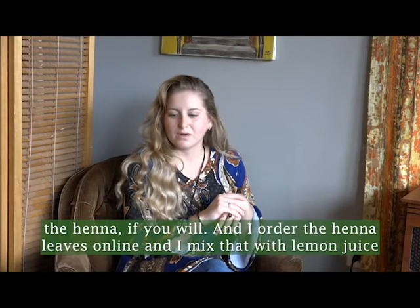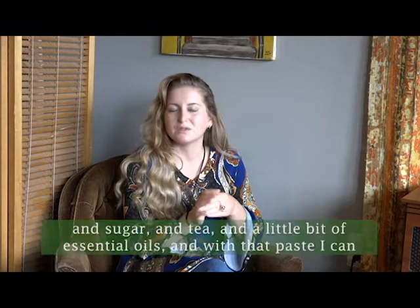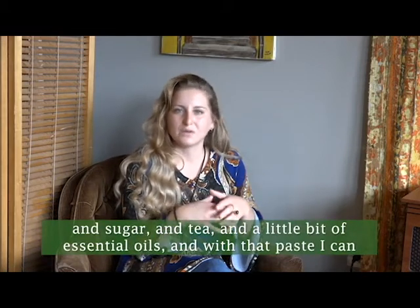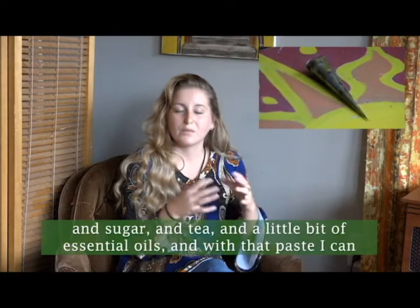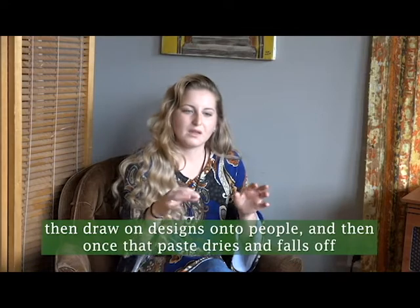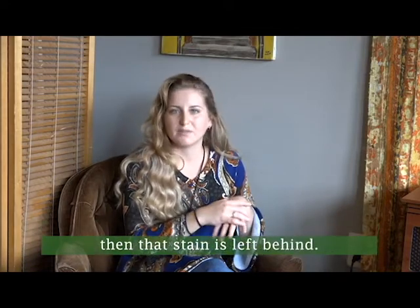I order the henna leaves online and I mix that with lemon juice and sugar and tea and a little bit of essential oils. With that paste I can then draw designs onto people, and once that paste dries and pulls off, that stain is left behind.